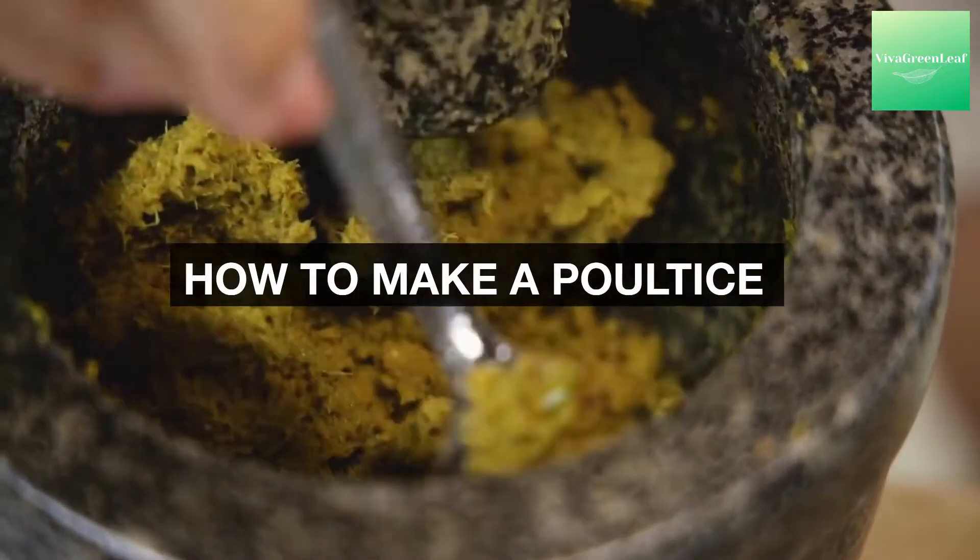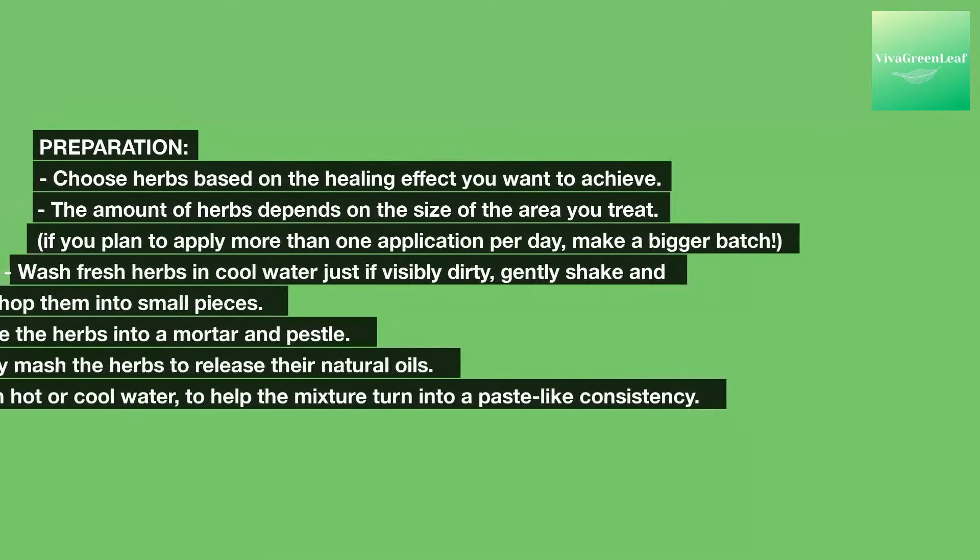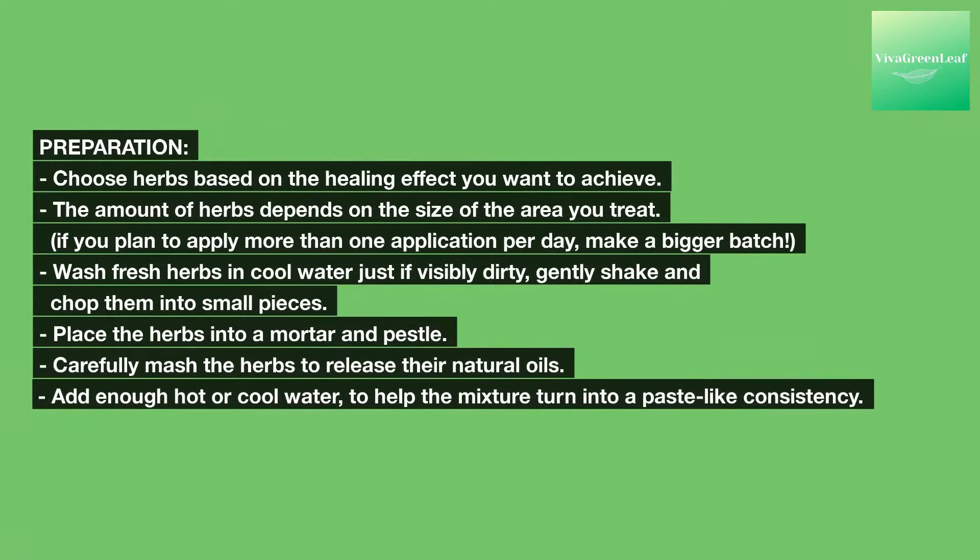How to make a poultice. Ingredients: white cloth or gauze, a bowl for mixing, fresh or dried herbs, and plastic wrap. Choose herbs based on the healing effect you want to achieve. The amount of herbs depends on the size of the area you treat. If you plan to apply more than one application per day, make a bigger batch.